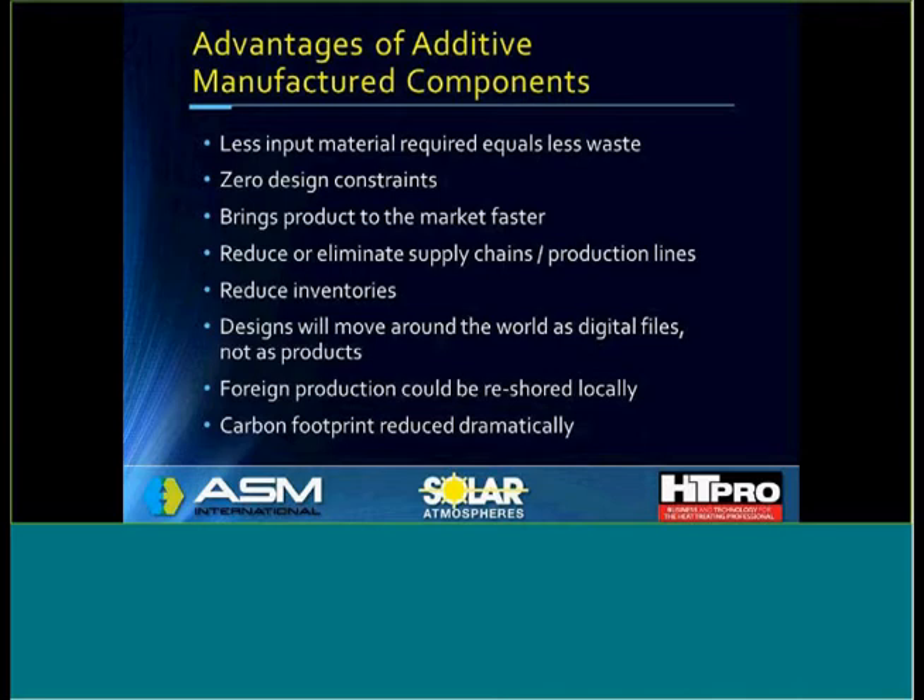Foreign production could be reshored more locally because many of the printing machine companies are right here in the United States of America. That's good news for our business here in the States. And, of course, the carbon footprint with less input material could be dramatically reduced.